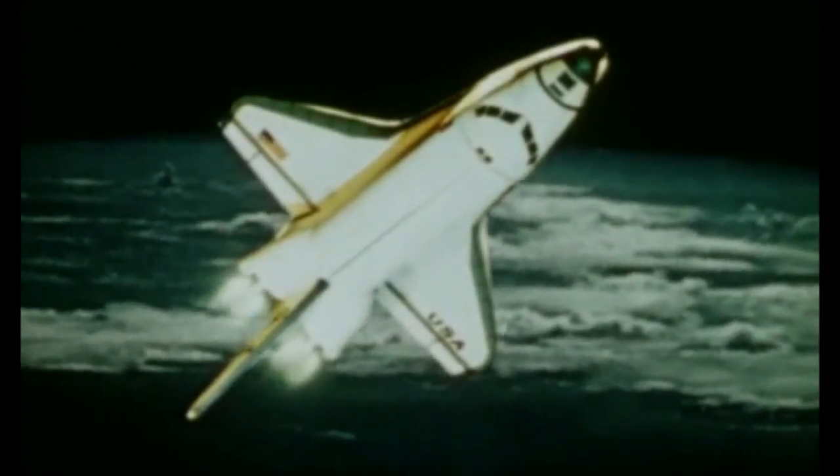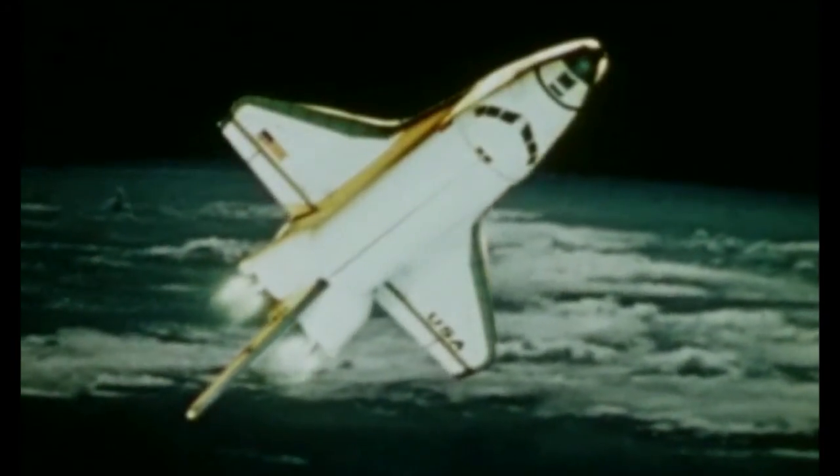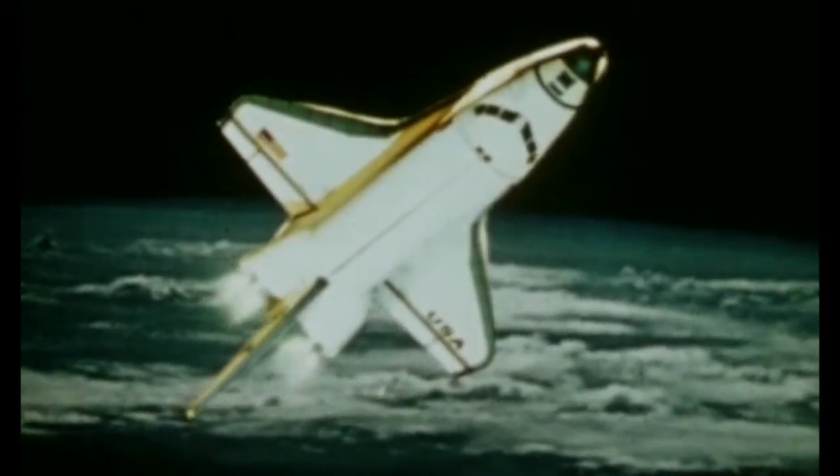The orbital maneuvering system is fired. The space shuttle goes into orbit.